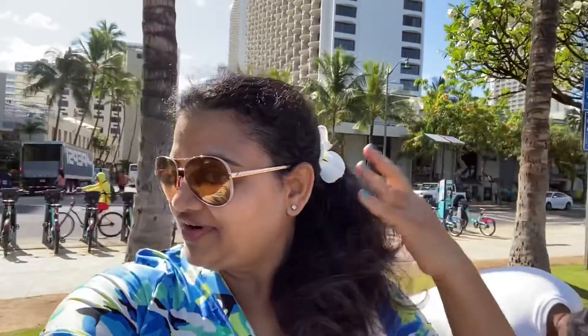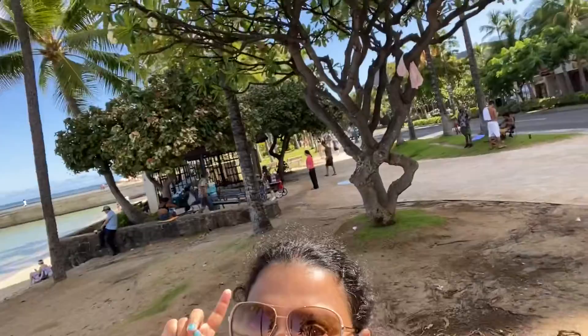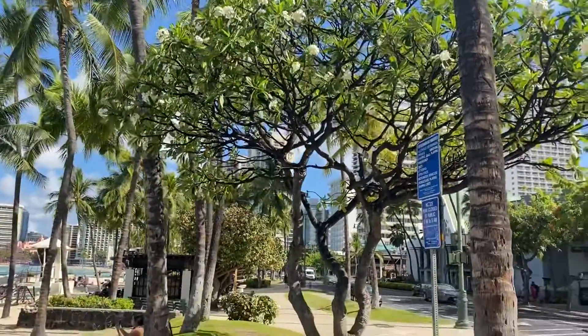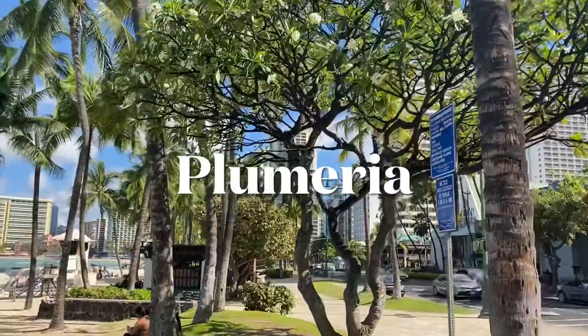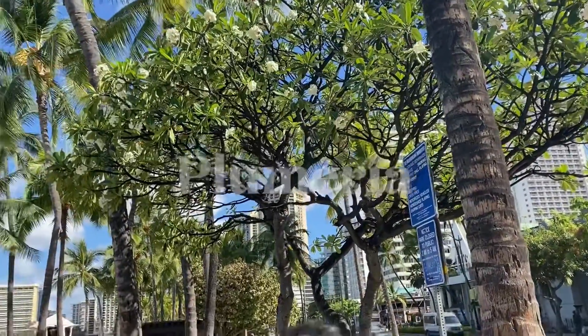If you're in Hawaii, this is a must — can you see this flower? I will show you all the flowers and plants. Lots of flowers are there. I forgot the name actually, I will give the name afterwards.